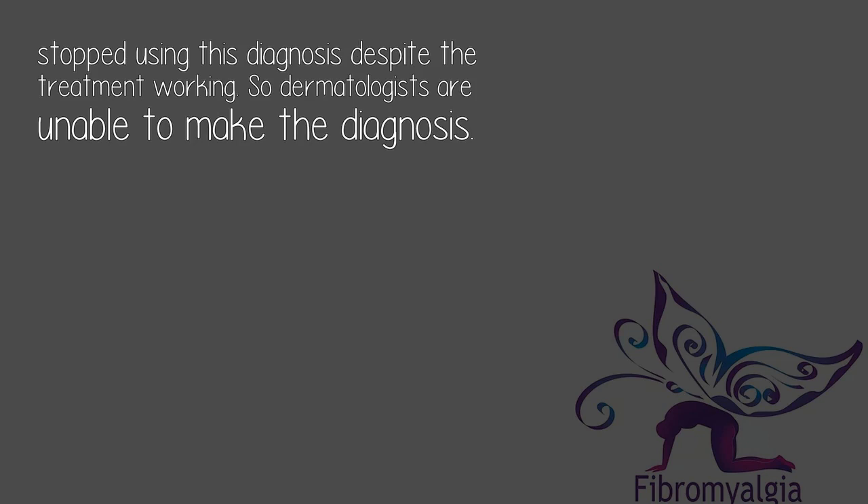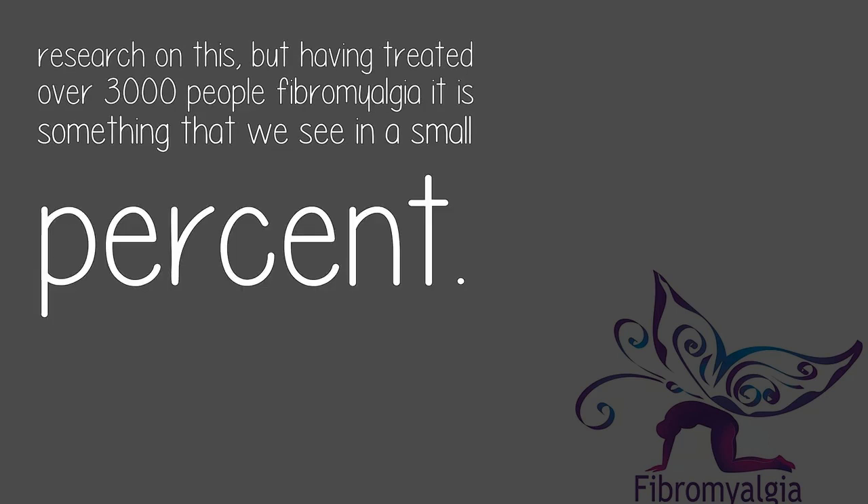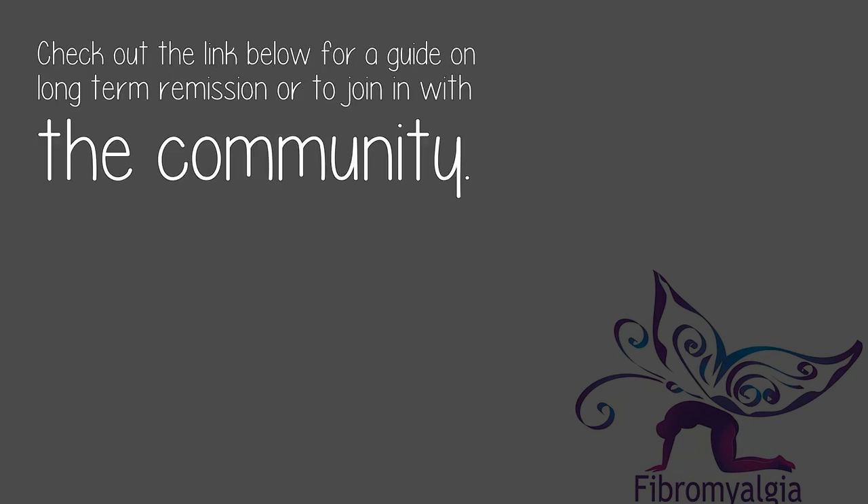So dermatologists are unable to make the diagnosis. A different kind of rash are scalp scabs. Clinically, we find this to be a marker for underlying bacterial infections in fibromyalgia. When this is the case, both the scabs and the fibromyalgia often improve with Zithromax. There is no research on this, but having treated over 3,000 people with fibromyalgia, it is something that we see in a small percent.